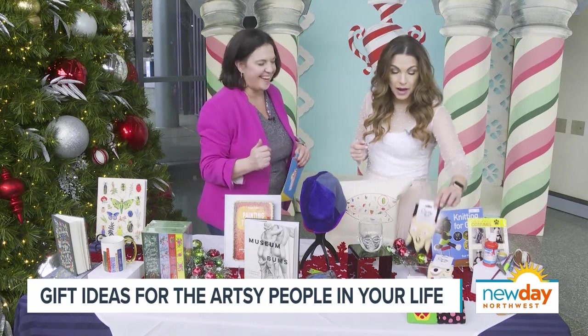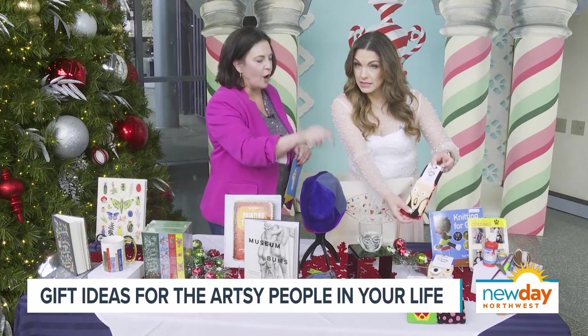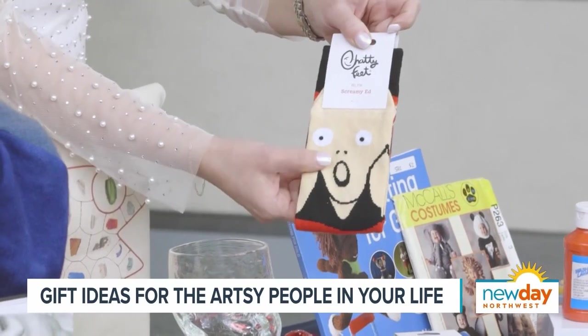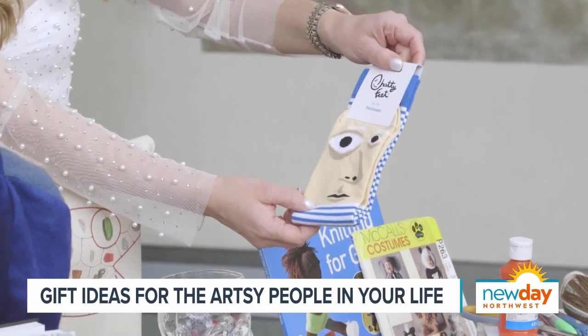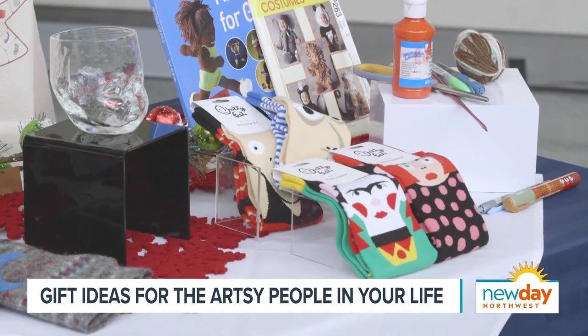We've also got these from Chatty Feet — they did an artist line and I love it. The one you've got is Screamy Ed. There's also Frida Callis and, of course, Hi, I'm Fitasso. That's just a fun, whimsical item.